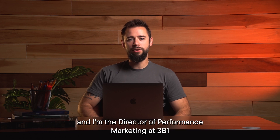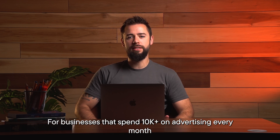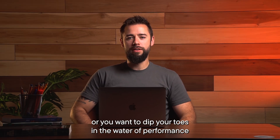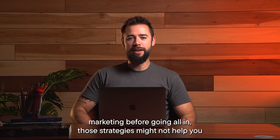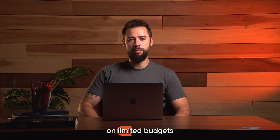Hi, my name is Christian Donovan and I'm the Director of Performance Marketing at 3B1. I constantly see performance marketing strategies being shared online for businesses that spend 10k plus on advertising every month. Those are great, but if you're a business owner that's just starting out or you want to dip your toes in the water of performance marketing before going all in, those strategies might not help you. Today, I want to share a few performance marketing strategies for companies on limited budgets.